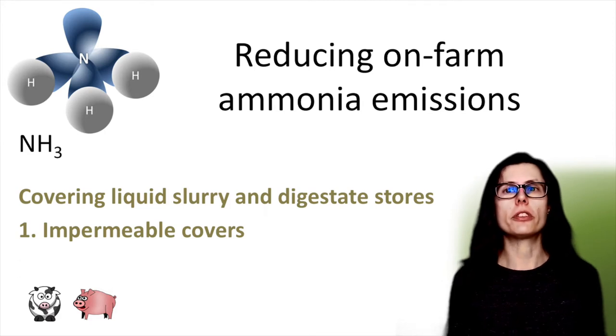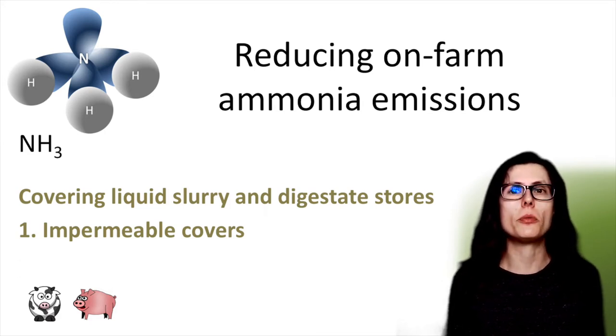Ammonia is a key air pollutant that can have significant effects on both human health and the environment. I'm focusing today on liquid organic manures including slurry and liquid digestate from anaerobic digestion. By slurry, this includes pig slurry and cow slurry.